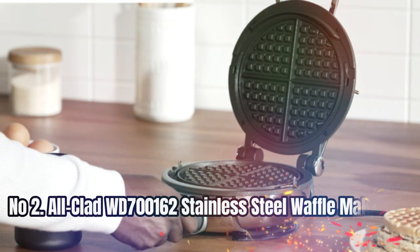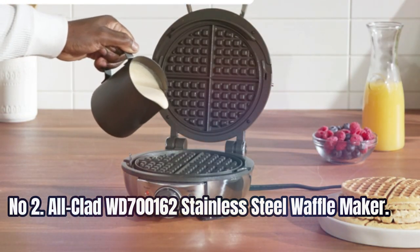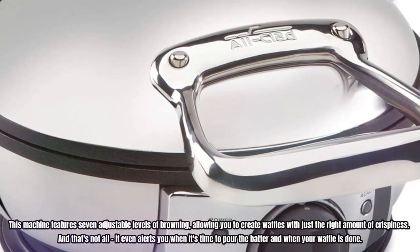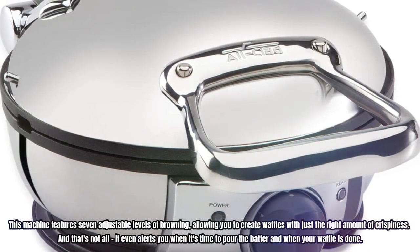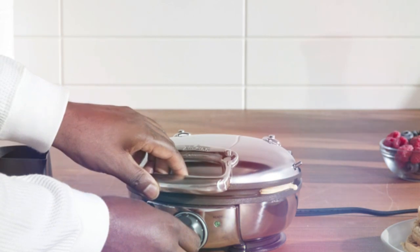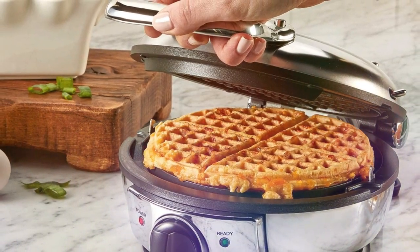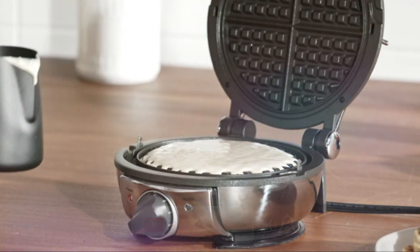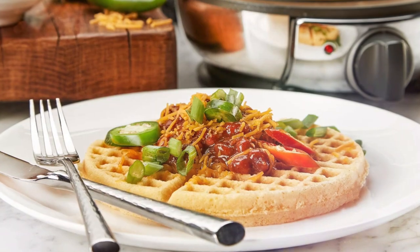Number 2: All-Clad WB700162 Stainless Steel Waffle Maker. This machine features seven adjustable levels of browning, allowing you to create waffles with just the right amount of crispiness. And that's not all — it even alerts you when it's time to pour the batter and when your waffle is done. The plates are coated with PFOA-free non-stick material, which means your waffles will slide right off without any hassle. Plus, the machine makes one large round waffle with four easy-to-cut sections, perfect for sharing with your loved ones.